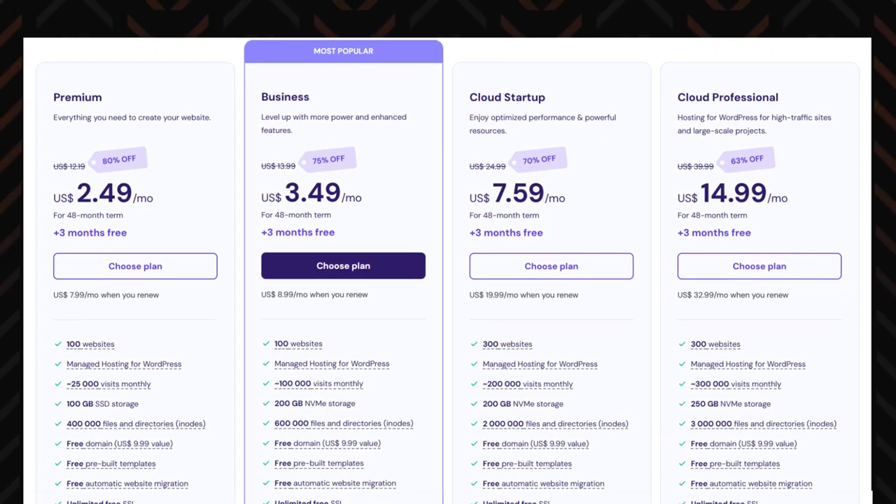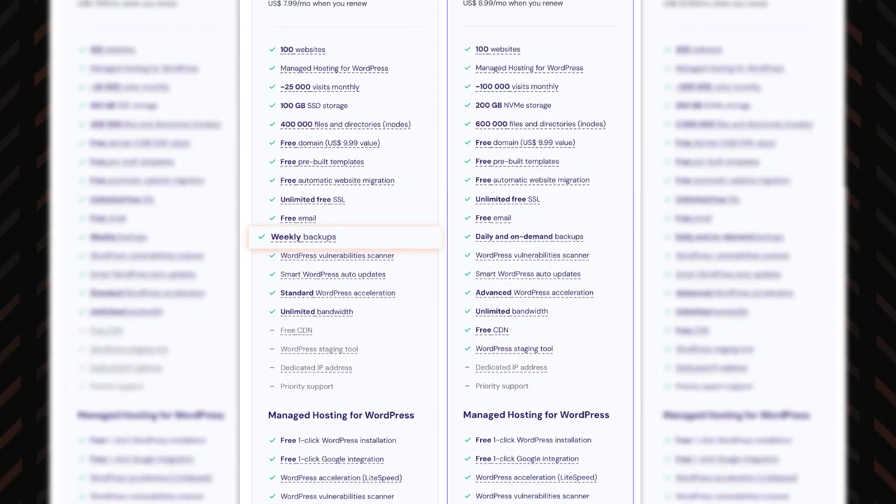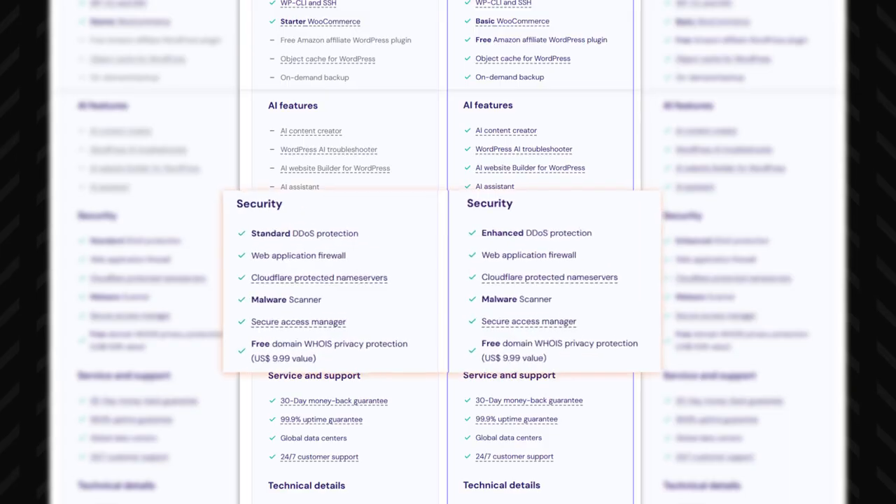Despite being an affordable choice and ideal for beginners, Hostinger doesn't compromise on security. Even its most budget-friendly plans include valuable features like weekly automated backups, robust internal server security, DDoS protection, and two-factor authentication.